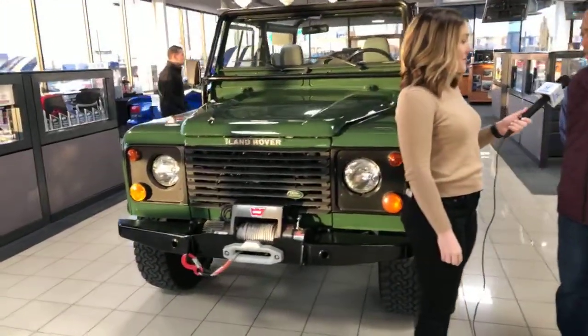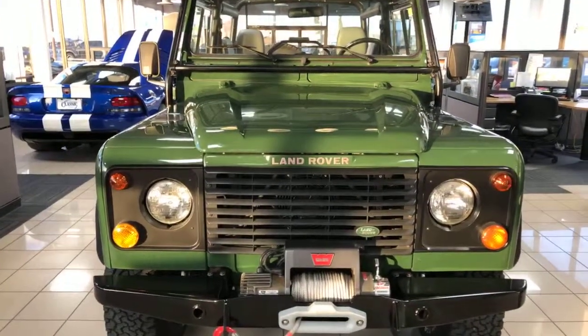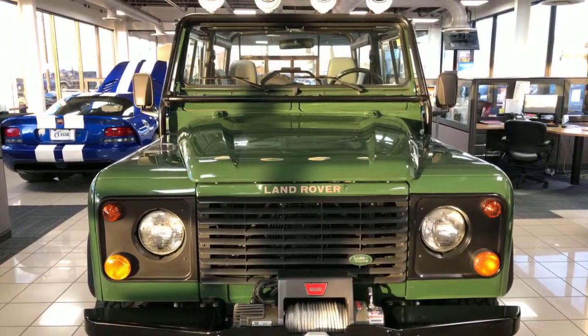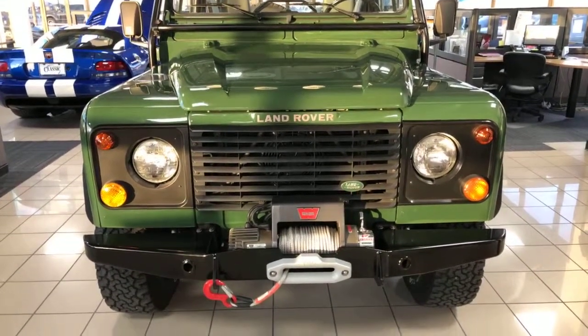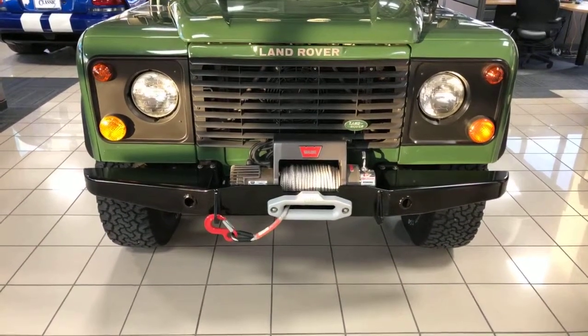They actually discontinued these in the United States in '97. The reason being is the government came to Land Rover and said, if you want to sell these here, then you have to put airbags in them. There's actually about 350 of them that never actually made it into the country that are U.S. spec'd, and they all got sent to either Canada or Japan.